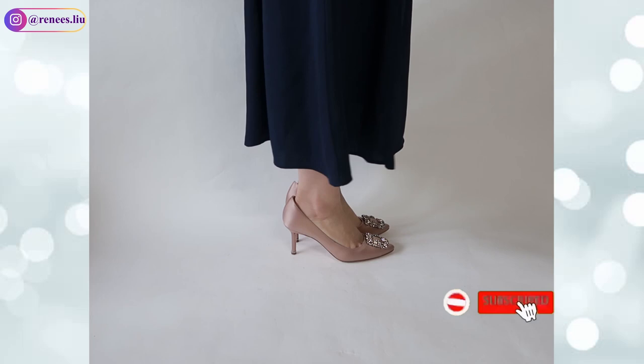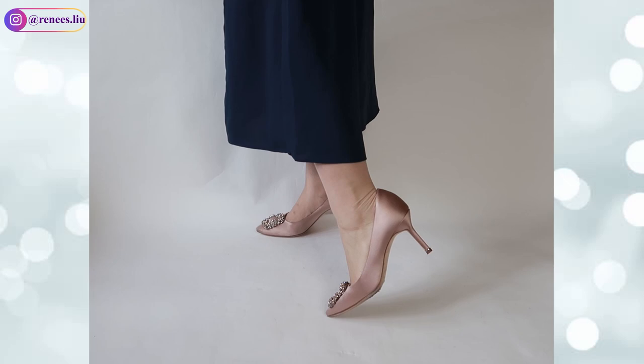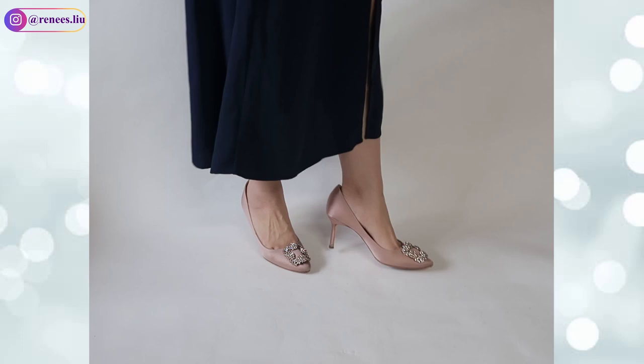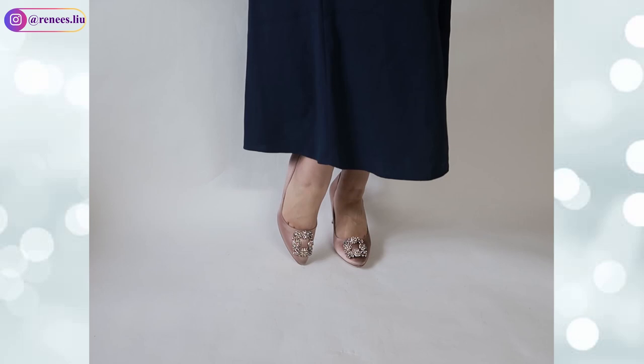The third pair is my Manolo Blahnik Hangisi satin pumps in blush color, 70mm. They were my wedding shoes, so they are very meaningful to me. My wedding color theme was pink so I got them in blush. They are the most beautiful shoes I've ever seen — so elegant and feminine. I love the sparkly buckle. I got size 38 but it runs slightly big, so I added cushion pads from Amazon, which I'll link below.